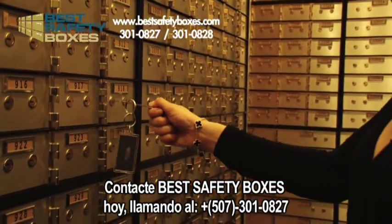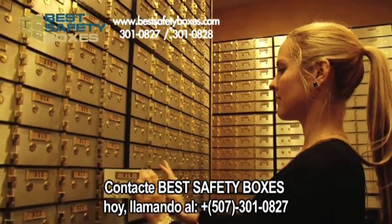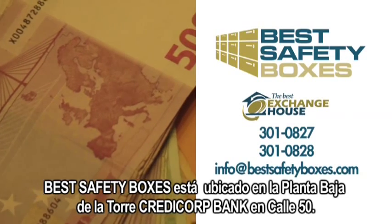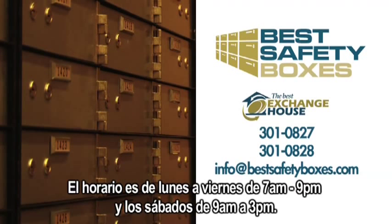Contact Best Safety Boxes today by calling 507-301-0827 or 301-0828. Best Safety Boxes is located on the ground floor of Credit Corp Bank Tower on Calle 50. Hours of operation are Monday through Friday 7am to 9pm and Saturdays from 9am to 3pm.